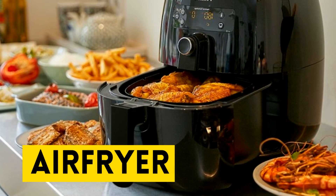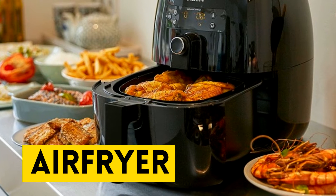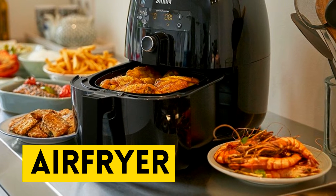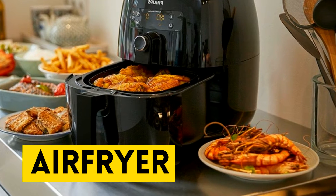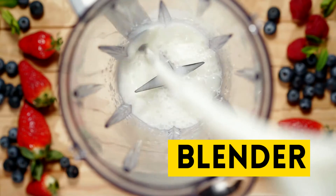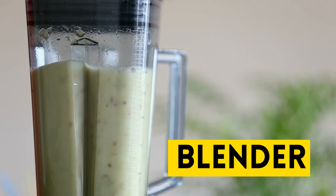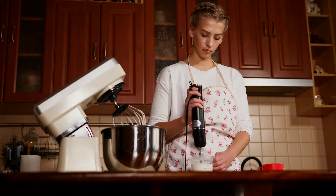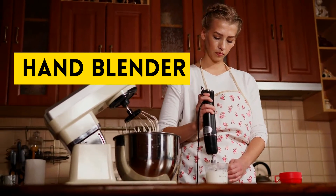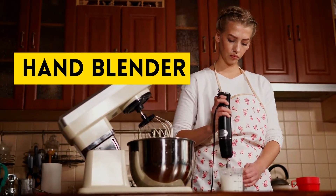Our next appliance is air fryer. Air fryer. Our next word is blender. Repeat after me: blender. And this is a hand blender. Hand blender.